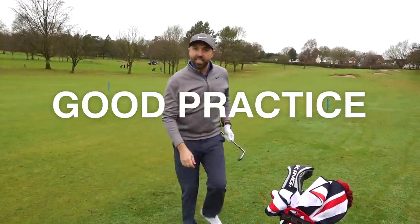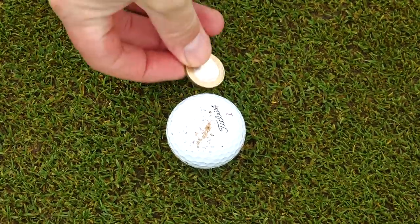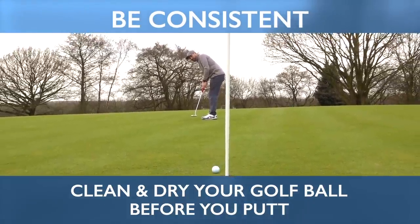Good practice: clean the club after every shot. As a side note, what you'll also see good players do is when they get the opportunity to mark the ball on the green, they'll clean it and dry the golf ball. That way you're going to get the most consistent roll from the ball — certainly on long putts it's going to give you a better chance of holing your shot.